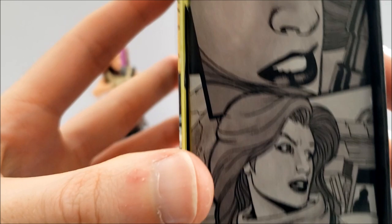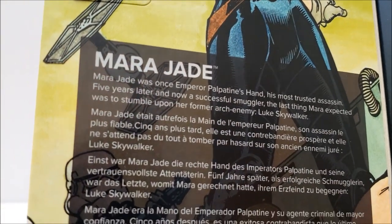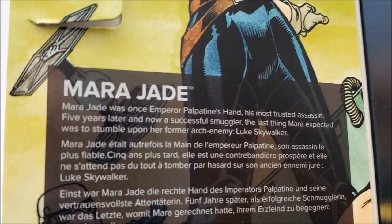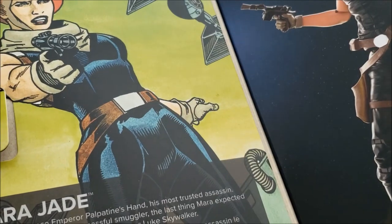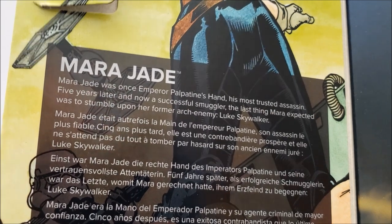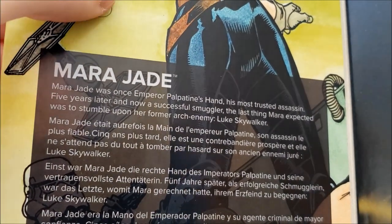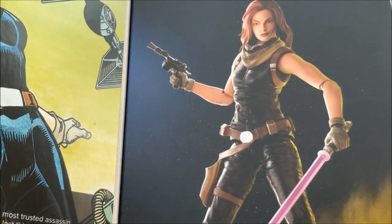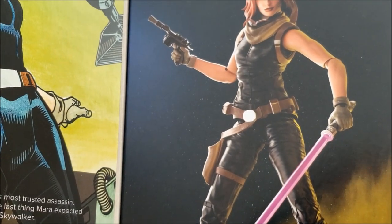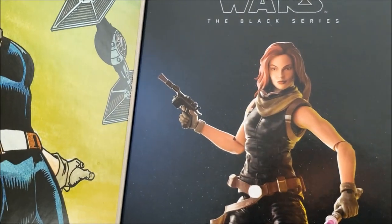There are some nice images of her on the package. At this point in the story she became a smuggler. A little more about her backstory: she was an Emperor's Hand, similar to Lumiya, basically like an inquisitor before the Inquisitors were really a thing — Palpatine's most trusted assassin. She and Luke were rivals for many years, but eventually she turns away from the dark side, they fall in love, get married, and she becomes a Jedi Master sitting on the Jedi Council with Luke. Jaina Solo, Han and Leia's daughter, also becomes her Padawan.